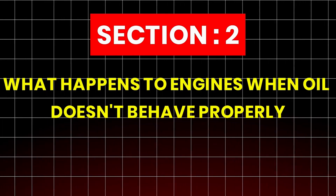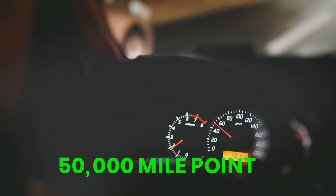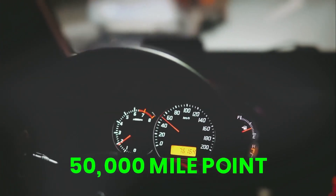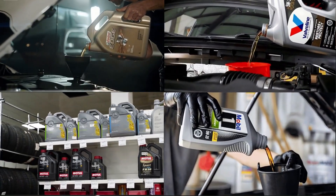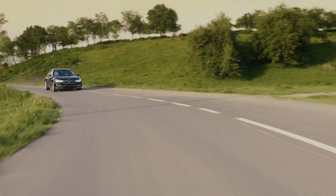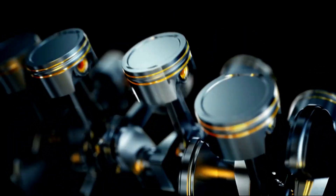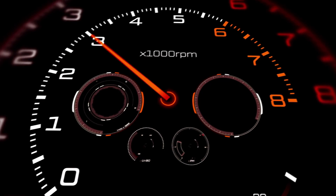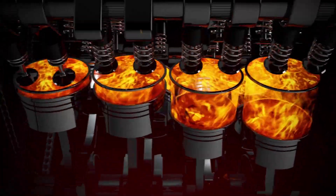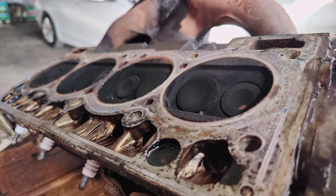Section 2: What happens to engines when oil doesn't behave properly? By the time we reached the 50,000-mile point, differences between oils were already becoming obvious. Engines running on low-grade or poorly formulated oils began showing elevated levels of iron and aluminum — clear signs of bearing wear. Some oils had thinned out so badly under heat that they felt almost watery. Carbon deposits were forming on piston rings and valve stems.